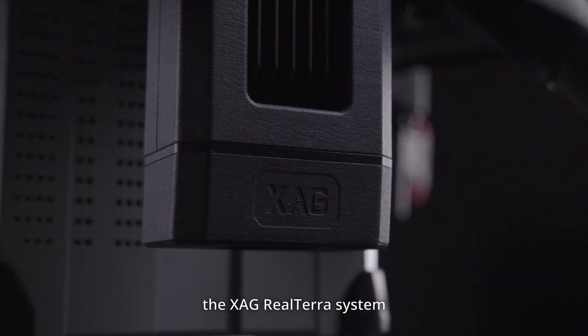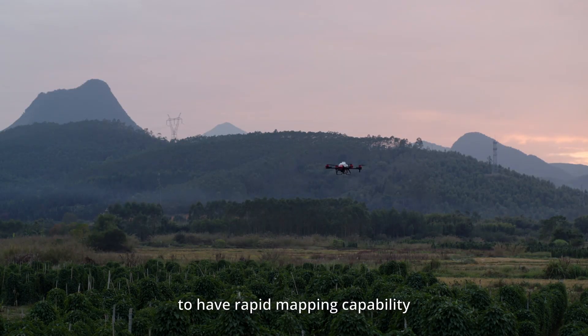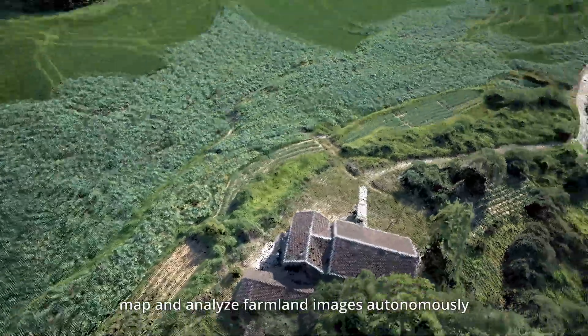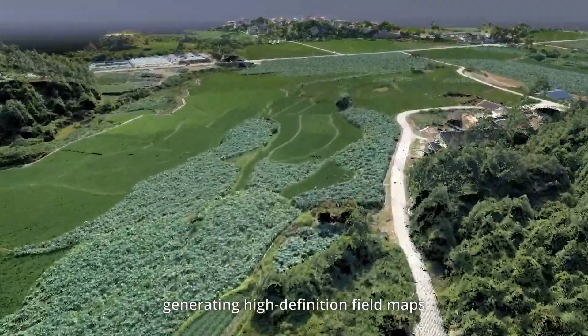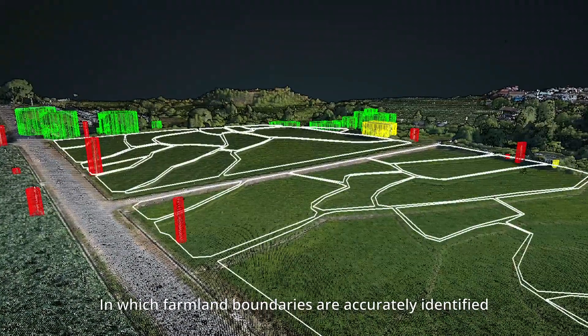For the first time, the XAG Realtura system enables the agricultural drone to have rapid mapping capability. It can shoot, map and analyze farmland images autonomously, generating high-definition field maps in which farmland boundaries are accurately identified.